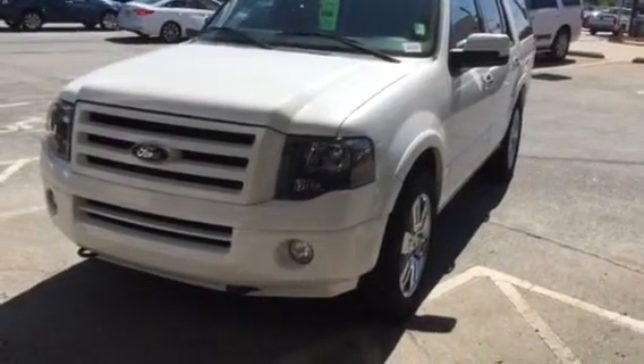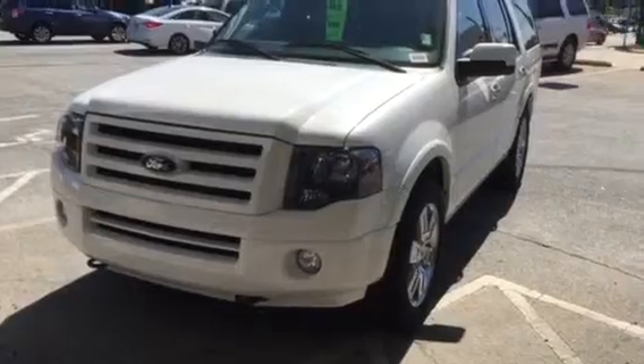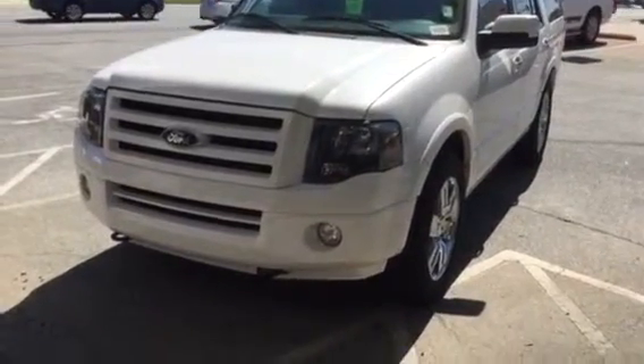I'm a specialist with Rice Toyota. This is a beautiful 2010 Ford Expedition with a limited package.